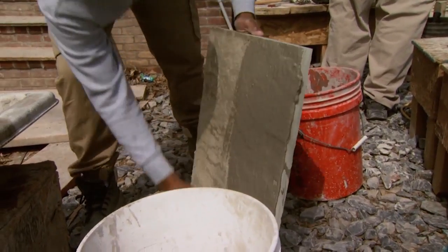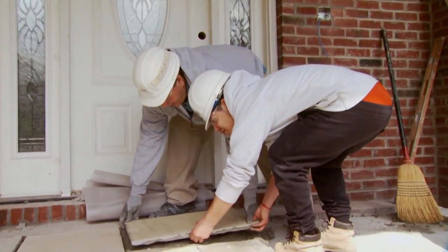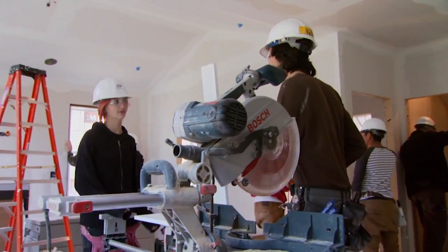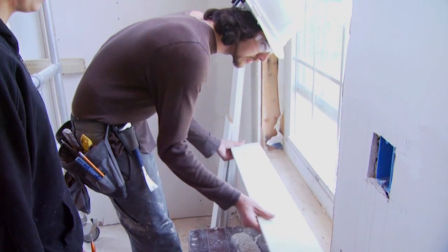Currently we're in the second phase of the house — the second year — and we're in the trim process. We're basically doing the finishing of the walls, finishing all the windows and doors, and the electricians and plumbers are going to start installing their fixtures here shortly.